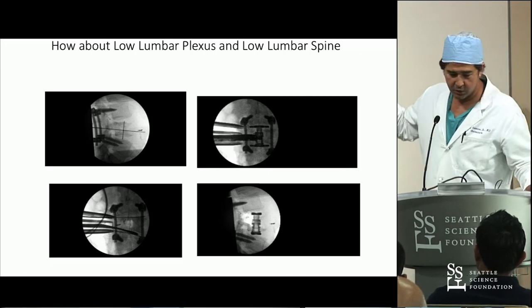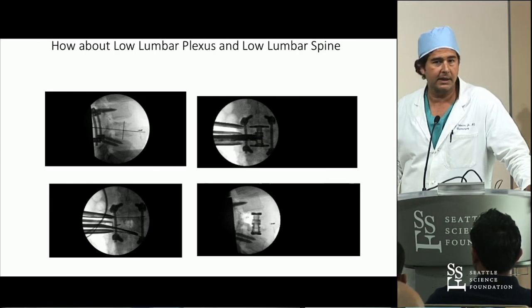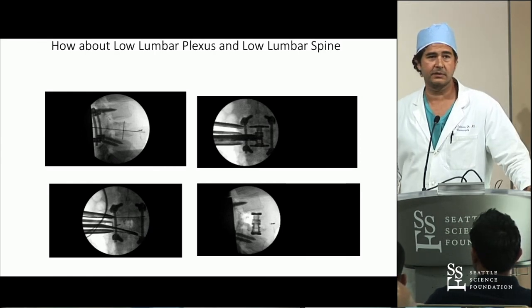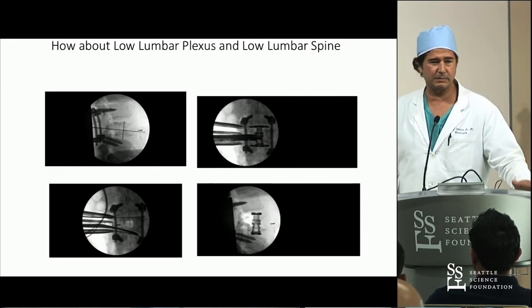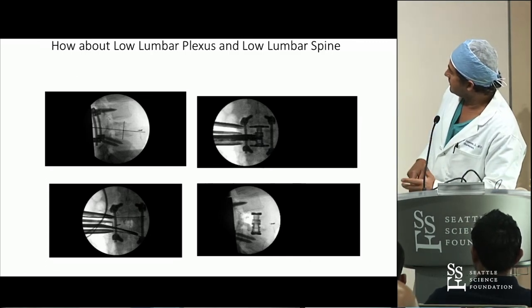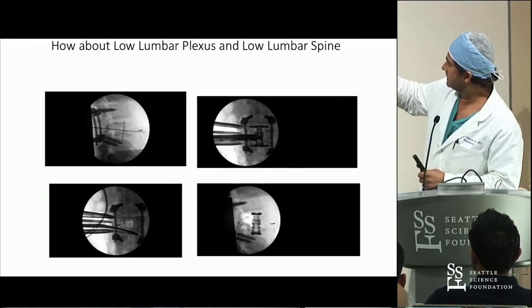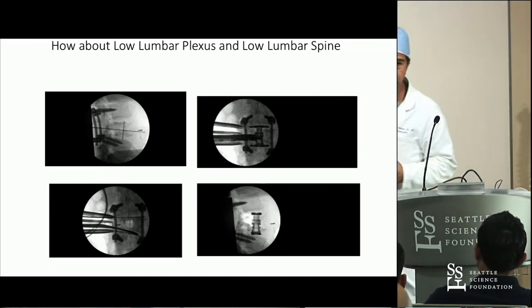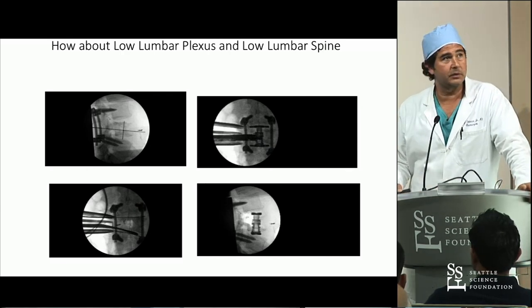We did a corpectomy at L4 from a lateral approach - it's a great operation for cancer patients because you don't want to do a big exposure. This patient had had radiation. We went laterally, mapped out the lumbar plexus, and you can see the cage we put in. You can do a lot from a lateral approach.